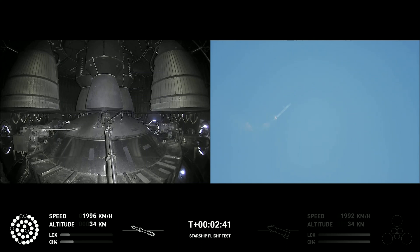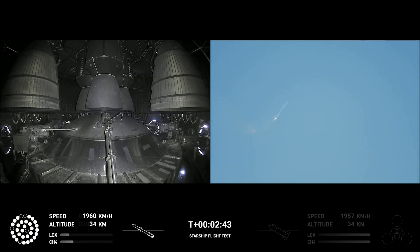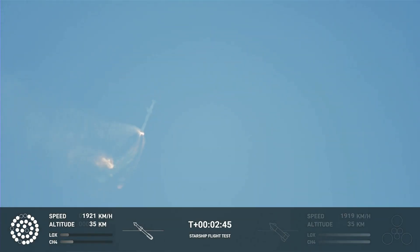Continuing to fly. Two minutes forty seconds. Let's get ready for main engine cutoff. Beginning the flip for stage separation.